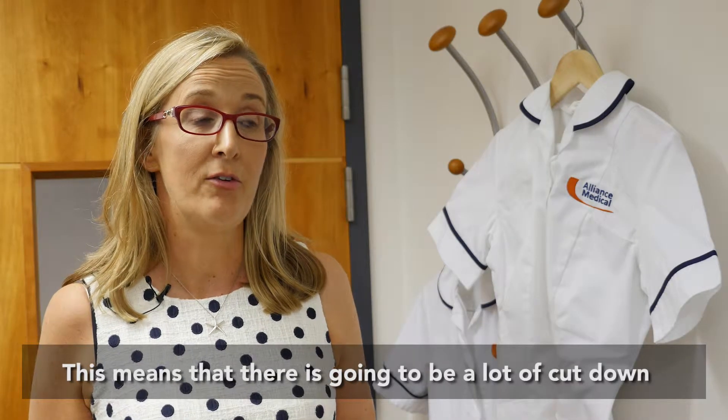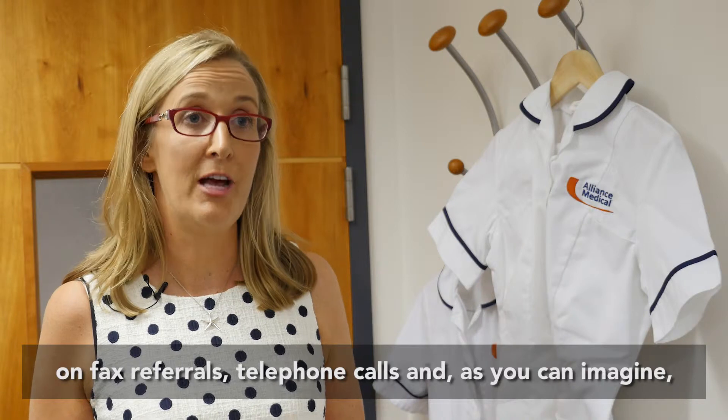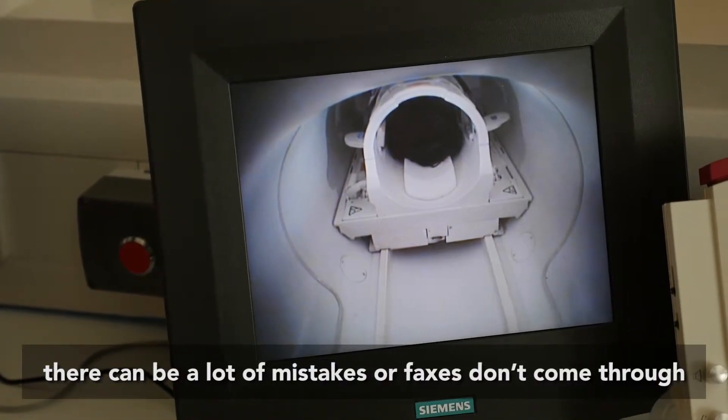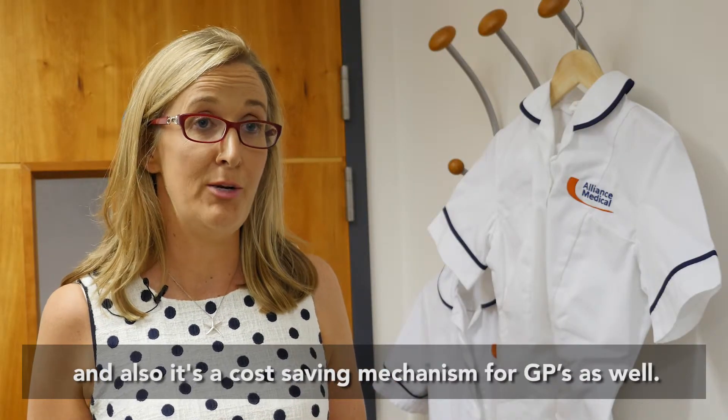This means that there is going to be a lot of cut down on fax referrals, telephone calls, and as you can imagine there can be a lot of mistakes or faxes don't come through. It's also a cost-saving mechanism for GPs as well.